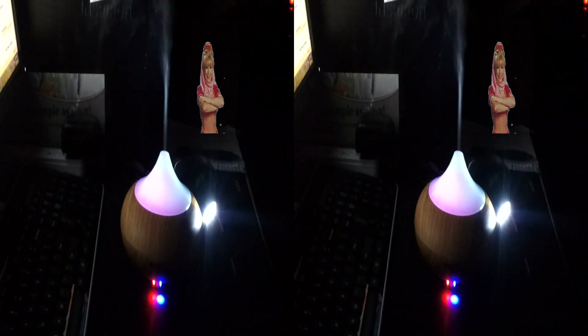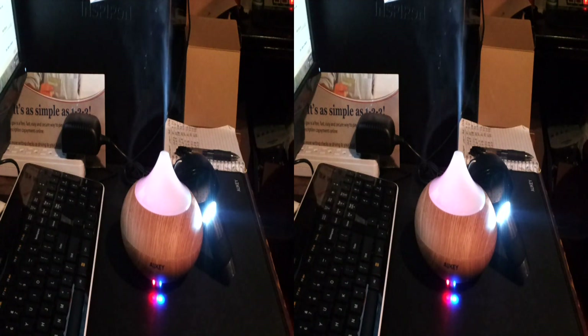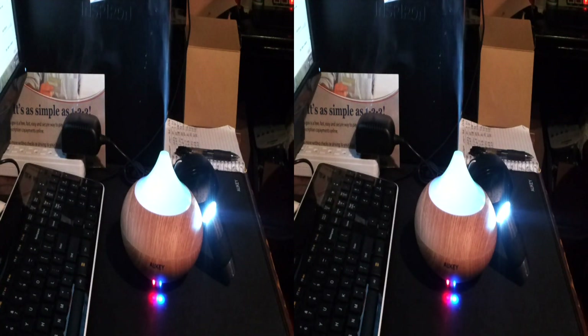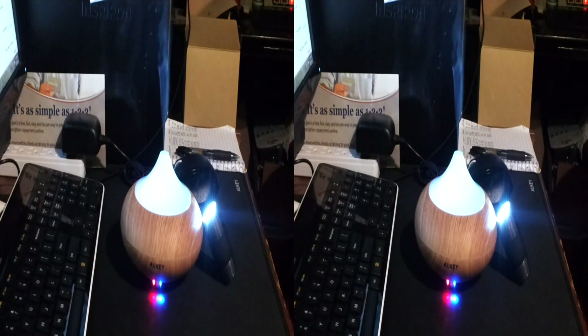And this was the Aukey BE-A1 aroma diffuser, and I really like this — I really do. I'm moving this into the front room by the TV because my dog makes fart sounds all the time and it smells like something terrible. I'm glad I got this one — you should get one too.